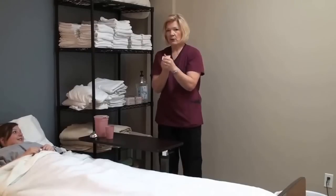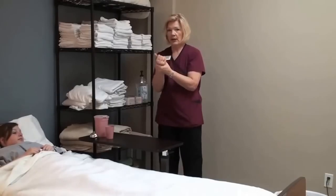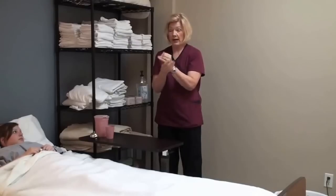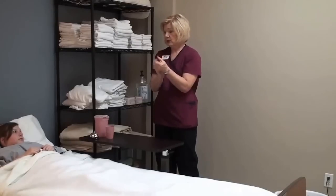Now, in this scenario, we're only going to give a partial bath — we're only going to do her face, arm, hand, and underarm. However, in this skill, you have to simulate for the examiner as if you're doing the whole bath.